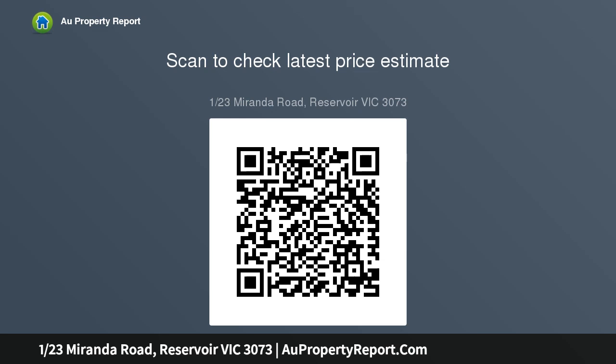Features include ducted heating, split system for cooling, electric shutter blinds and NBN ready.